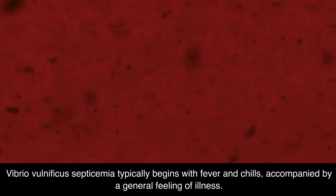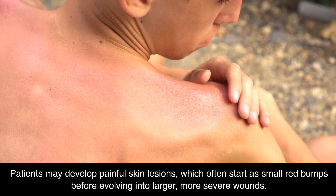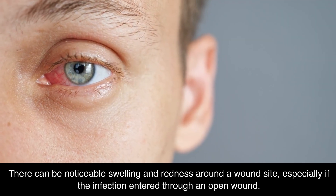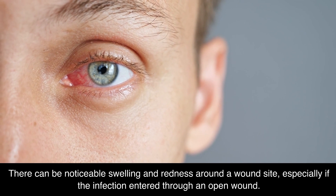Vibrio vulnificus septicemia typically begins with fever and chills, accompanied by a general feeling of illness. Patients may develop painful skin lesions, which often start as small red bumps before evolving into larger, more severe wounds. There can be noticeable swelling and redness around a wound site, especially if the infection entered through an open wound.